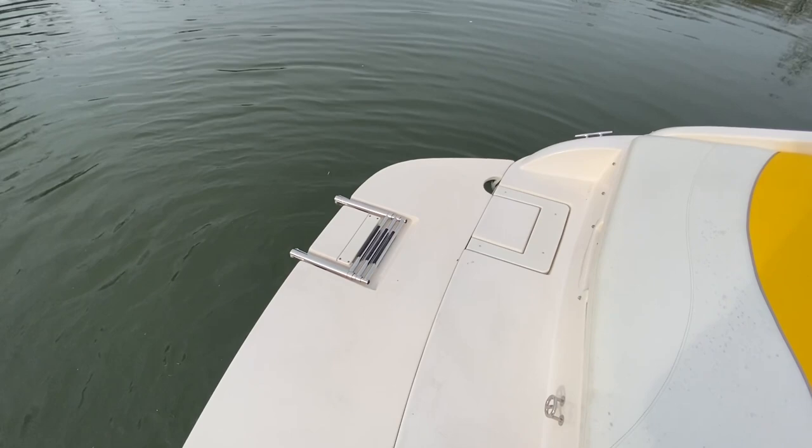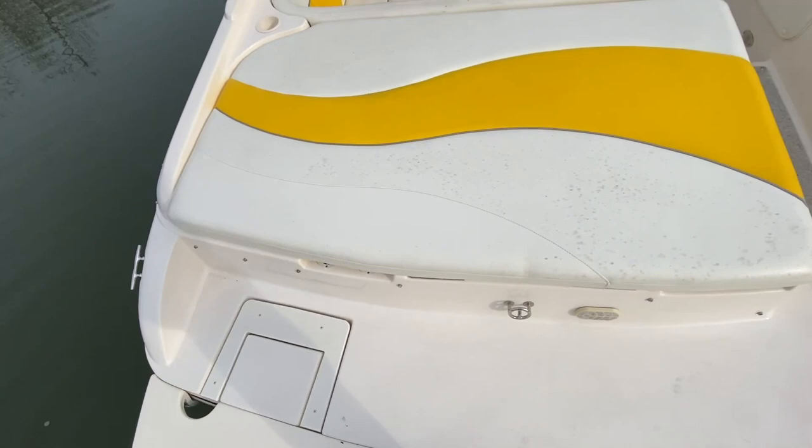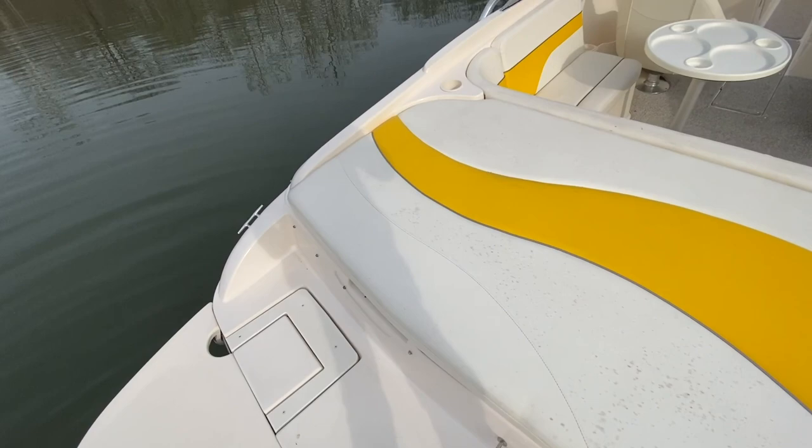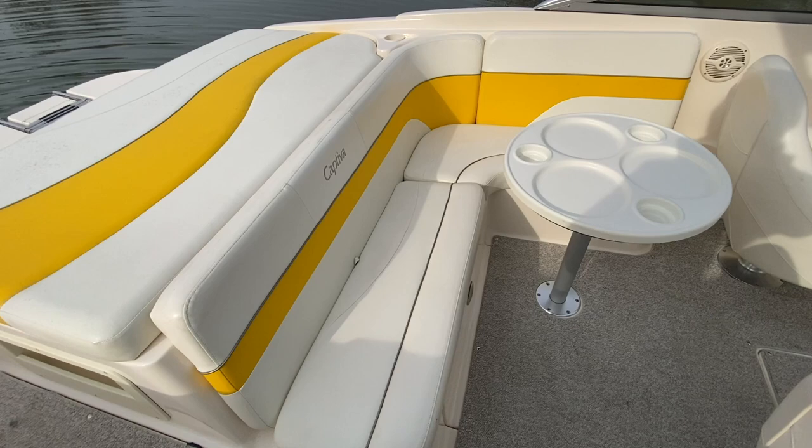The swim platform makes the back end of the boat really useful and easy to walk around on. The ladder has been moved over and the original ladder placement has been filled in. Coming around, there is some mildew staining on the vinyl, but the vinyl is nice and soft — just some little discoloration. Snap-in berber carpet throughout.